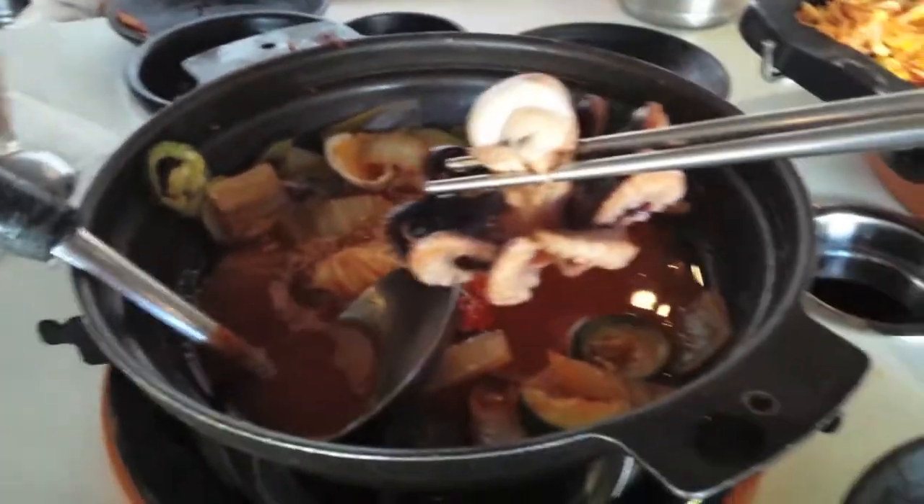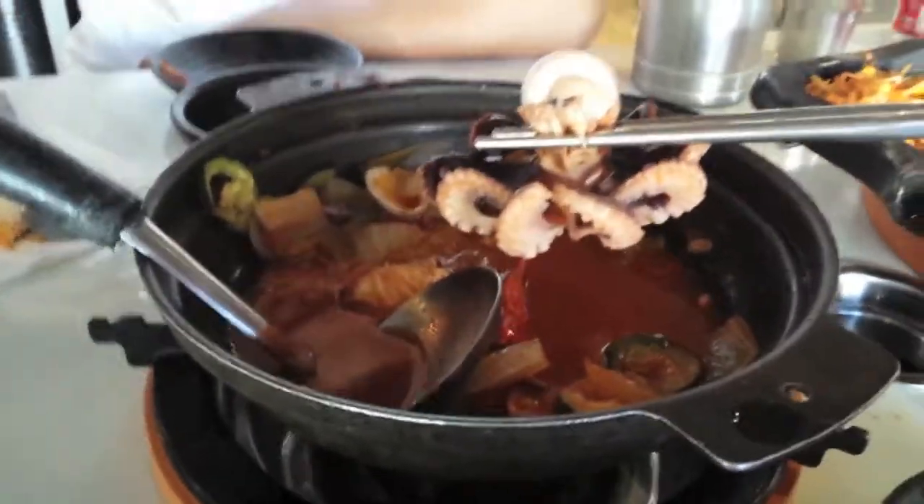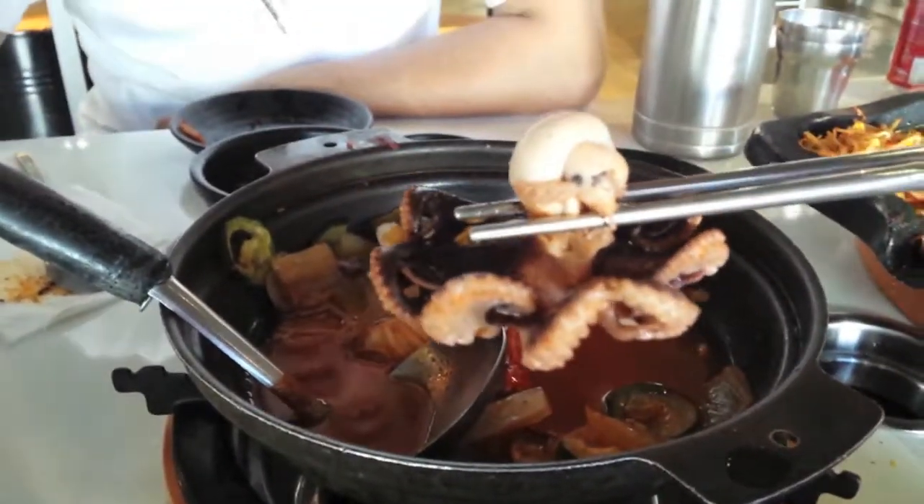Look at this, it's so juicy! Look at this — how do you eat this thing?